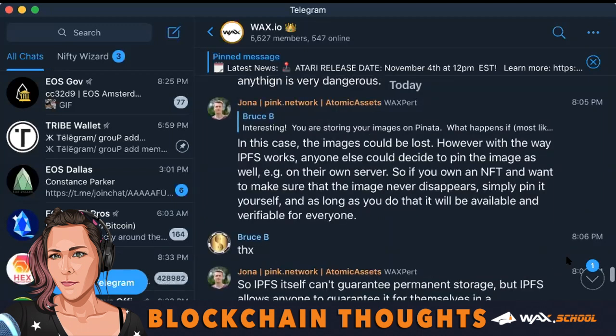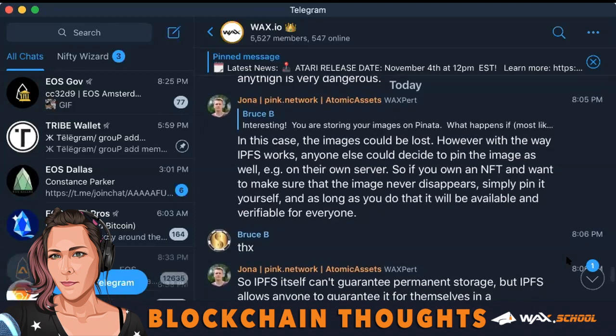So Jonah jumped in and responded: in this case, the images could be lost. However, with the way IPFS works, anyone could decide to pin the images as well, like on their own server. So if you own an NFT and want to make sure that the image never disappears, simply pin it yourself. And as long as you do that, it will be available and verifiable for everyone.